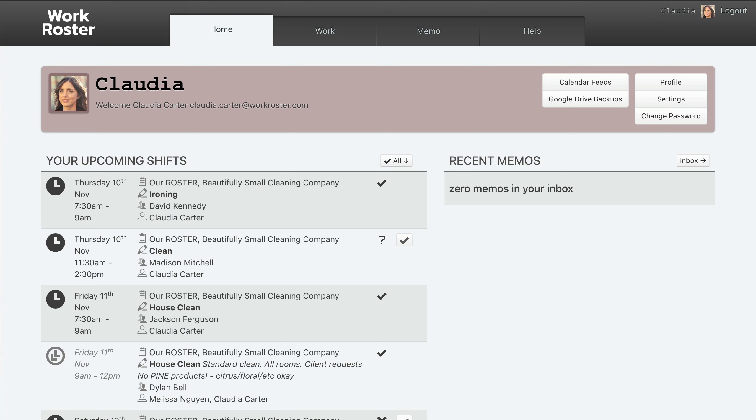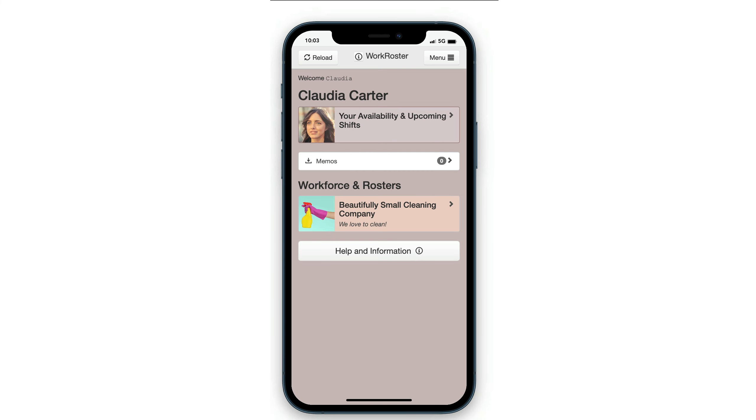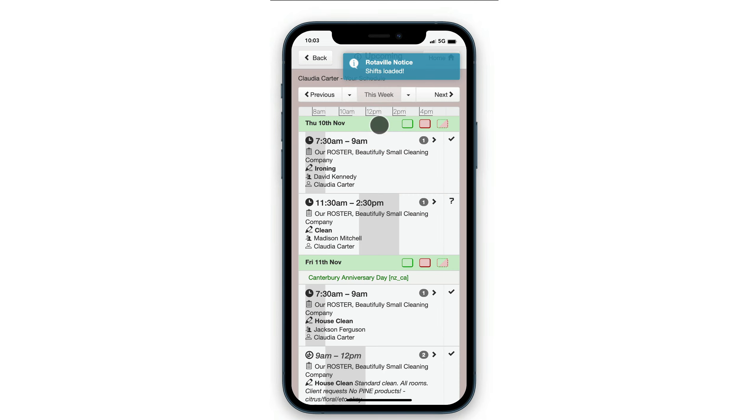Cleaners, or employees, can see their upcoming shifts on their WorkRoster homepage and in the WorkRoster mobile app. So they always know where to be and what to do.